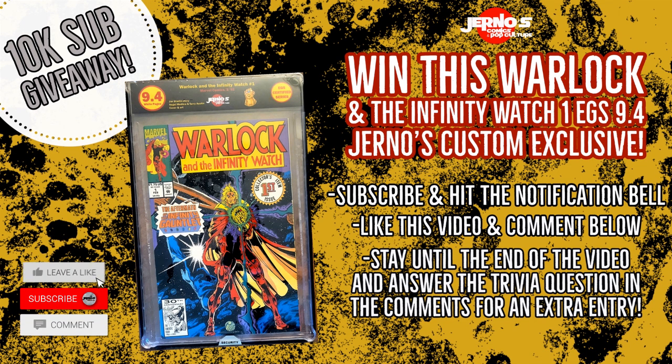First off, we are still giving away this beautiful EGS Slab 9.4 Warlock and the Infinity Watch number one with the Journals Comics custom label. All you need to do to have a chance to win this book for my 10k sub giveaway contest: make sure you are subscribed to the channel, hit the notification bell, like this video, and comment below letting me know that you are subscribed. Stay tuned towards the end of the video where I will be asking a trivia question to get you a second entry into the drawing.